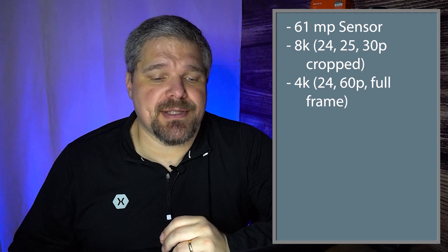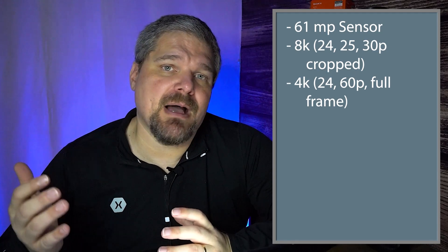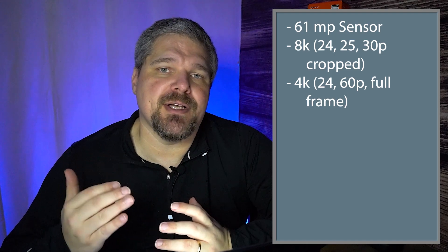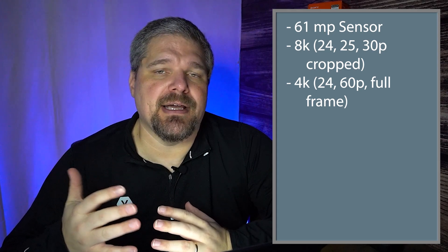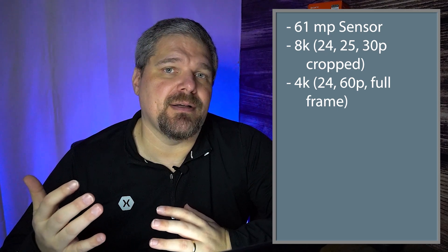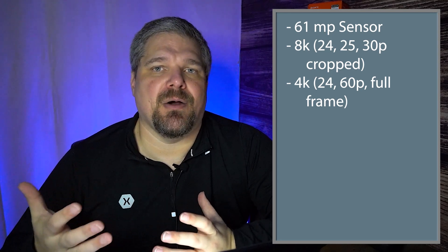It's going to have 4K at 24 and 60 frames per second with full sensor readout. My question is: what about 120 frames per second at 4K? That is something I really want to see in the next cameras Sony comes out with, because I do a lot of slow-mo wildlife shooting. We could go to the FX30 if that were an issue, but that means buying yet another camera, and I don't want to do that.